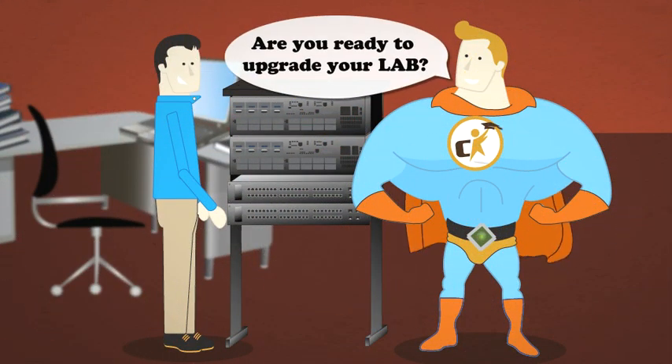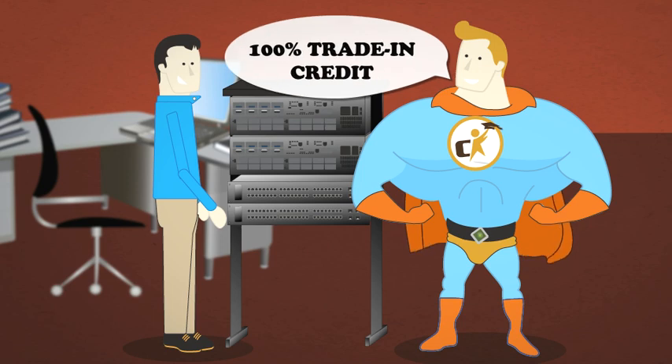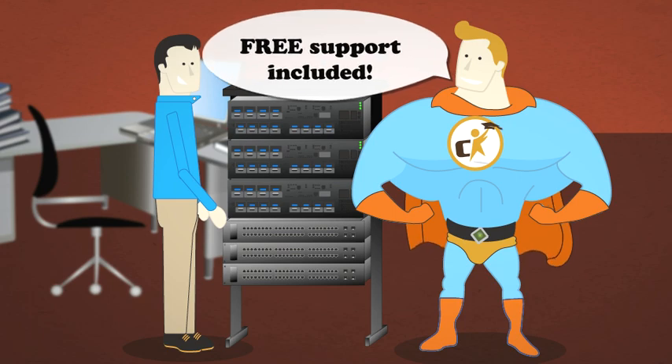Then, when you're ready to upgrade, our trade-up program gives you a 100% trade-in credit for the equipment you're trading in, and we always give you the finest support available anywhere.